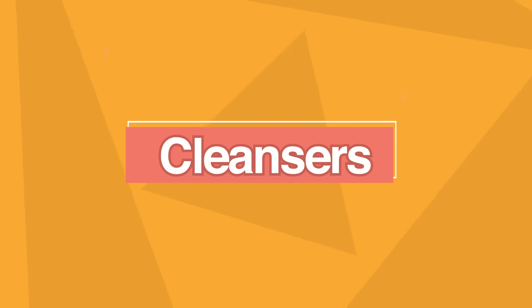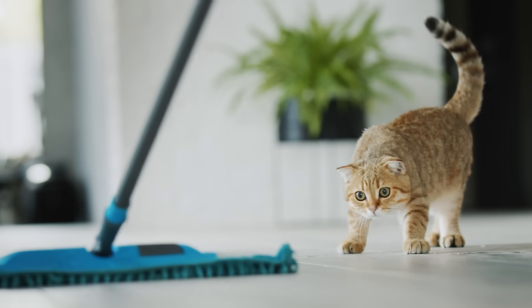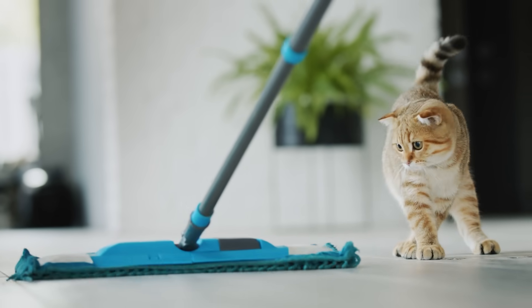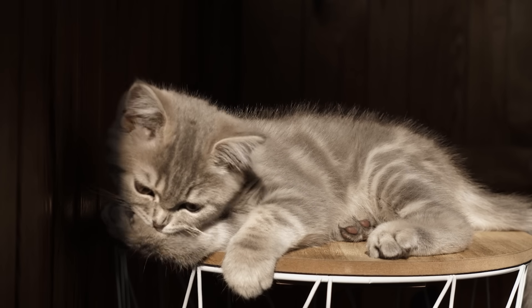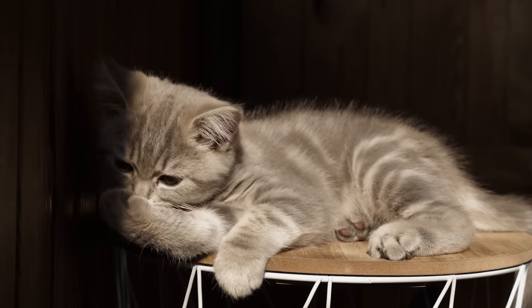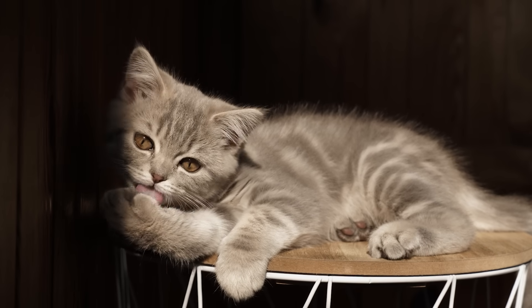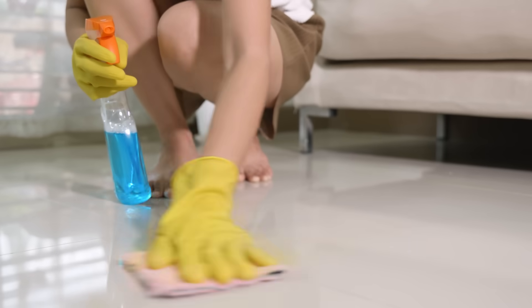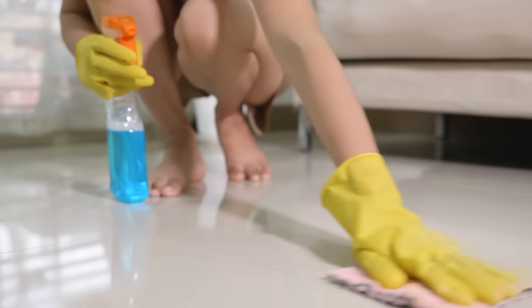Next up is cleansers, especially floor cleaners. Remember that your cat spends all of their time barefoot walking around on the floor, and then every so often they're licking their paws — they're basically eating whatever is on the floor of your house. You want to make sure that you don't put anything on your floor, counters, or any other surface your cat walks on that you would not want to basically put inside their bowl. So this leads to a dilemma with floor cleansers.